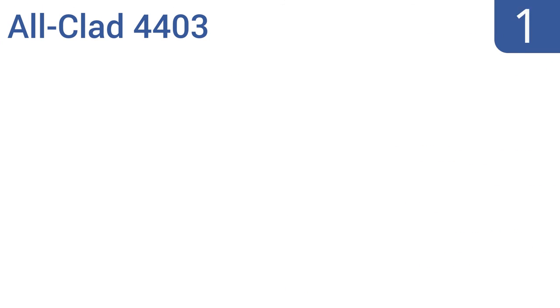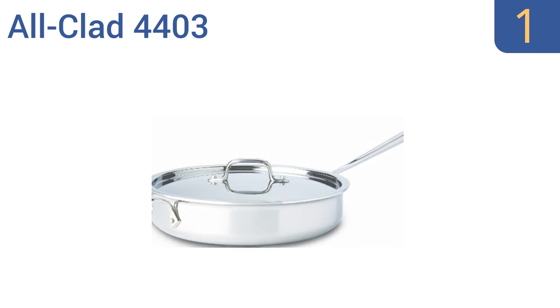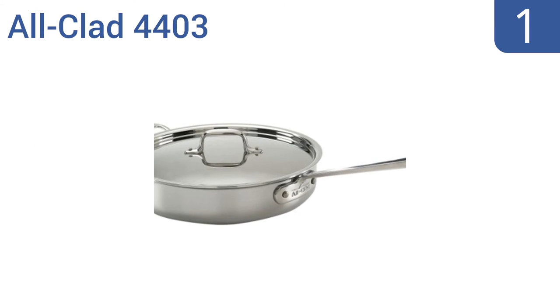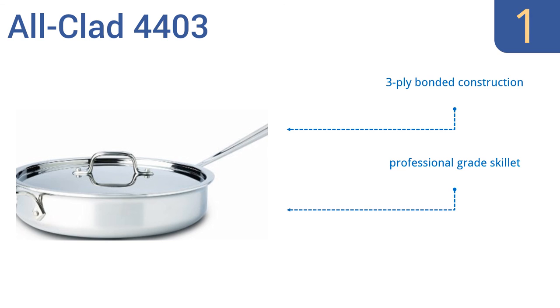And coming in at number 1 on our list, the large surface area and tall straight sides of the All-Clad 4403 prevent splattering and allow for easy turning with a spatula. This skillet is suitable for soups, stir-fries, roasts, and almost any other culinary undertaking. This is a professional-grade skillet that has a three-ply bonded construction and an aluminum core that delivers even heating.